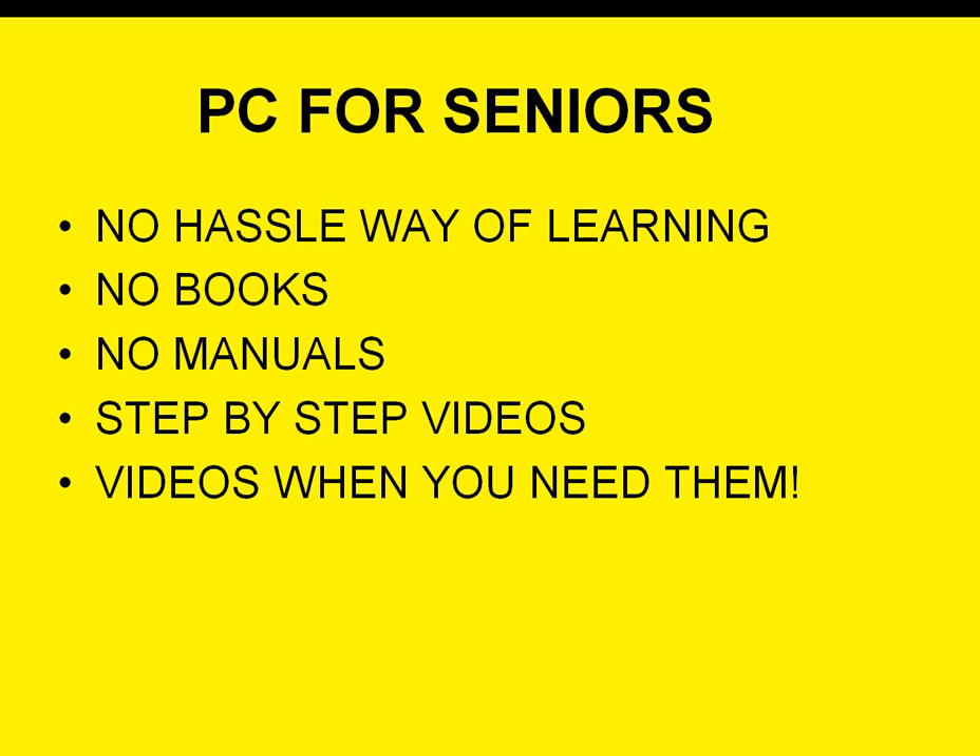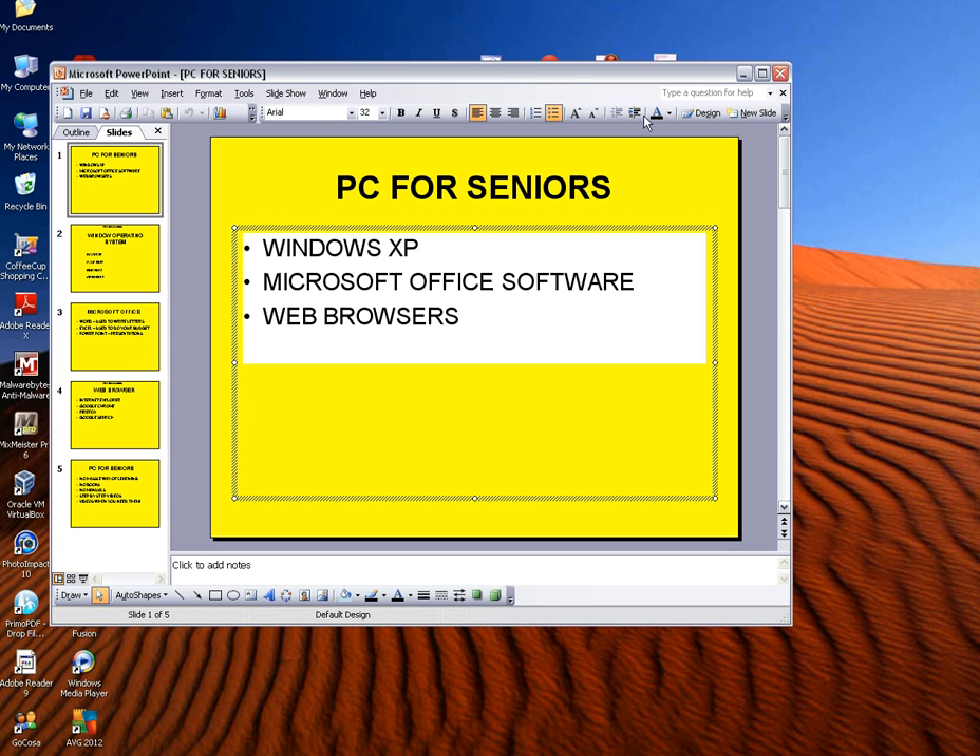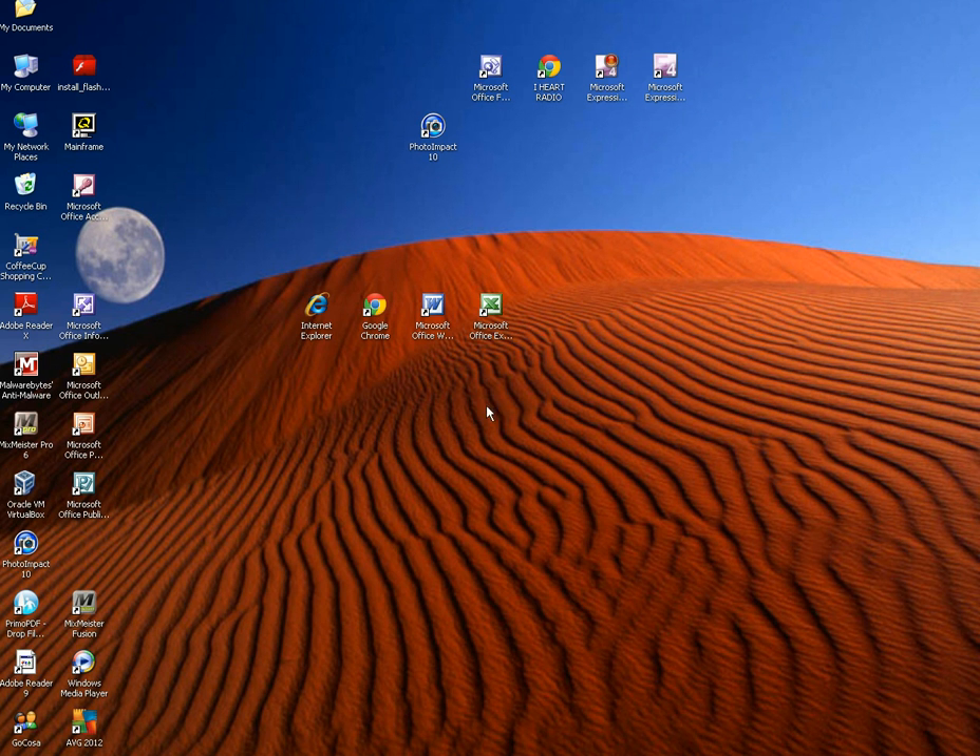So PC for Seniors is going to give you a no-hassle way of learning — no books, no manuals, just step-by-step videos on YouTube when you need them. If you have a question on how to use or learn something that we don't have up on YouTube yet, drop us a note, leave a comment below, and tell us what you need. We'll be more than happy to help you out. Look forward to pushing out the videos and hearing from you — any comments or questions, let us know.